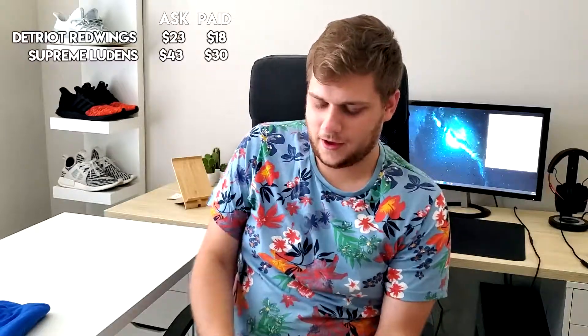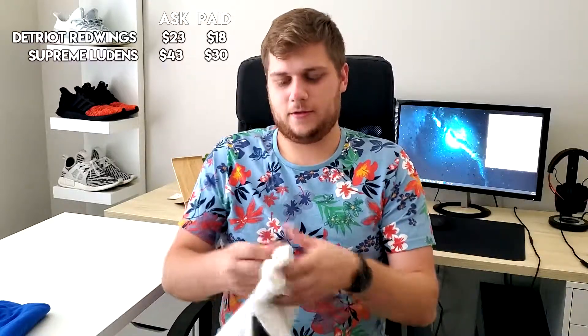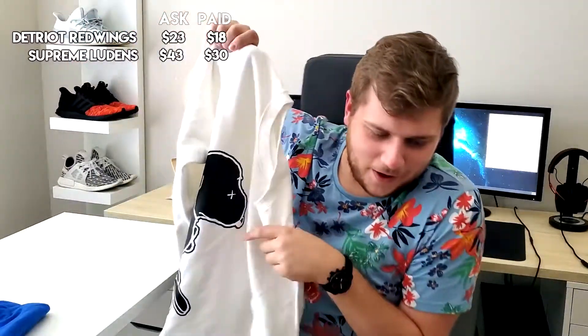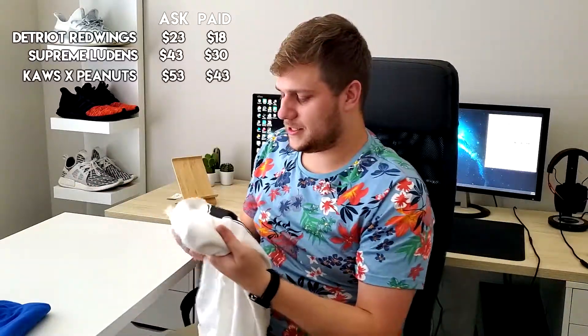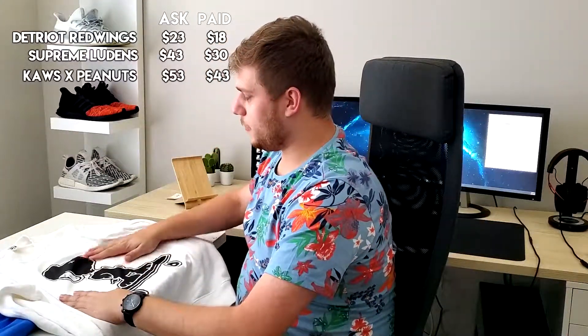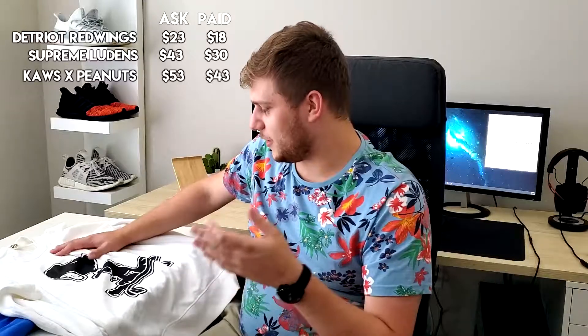The last thing I got is actually pretty cool — I'm pretty happy with it. It's a Cause Peanuts crewneck, a Snoopy on a skateboard. Pretty sick. They asked $53 and I got it for $43, so I got a little bit of savings plus shipping covered. I know Cause is pretty popular. Obviously it's a hype brand. I'm pretty happy with it — it fits me, and so does the Supreme shirt. Happy with both of them. Really good pickups.